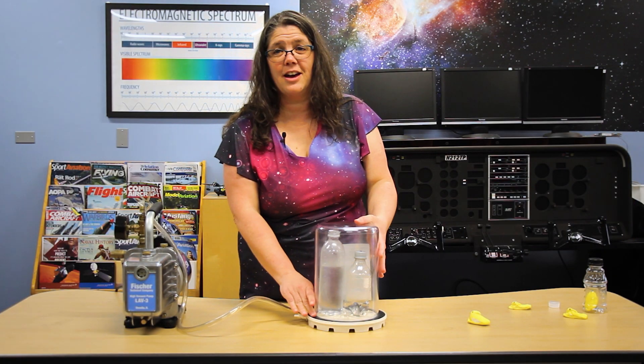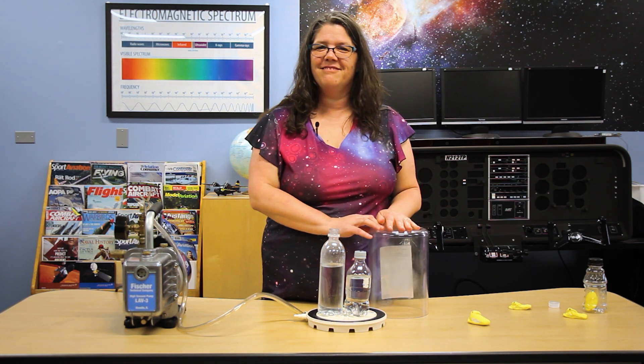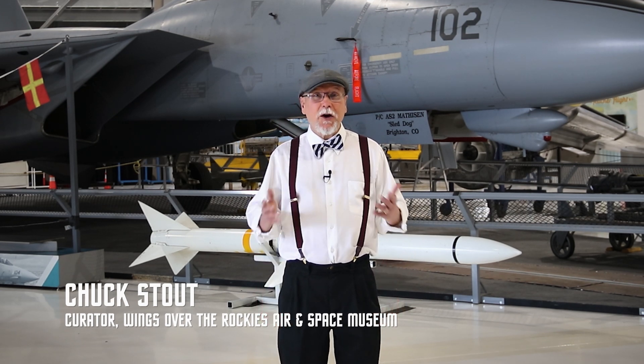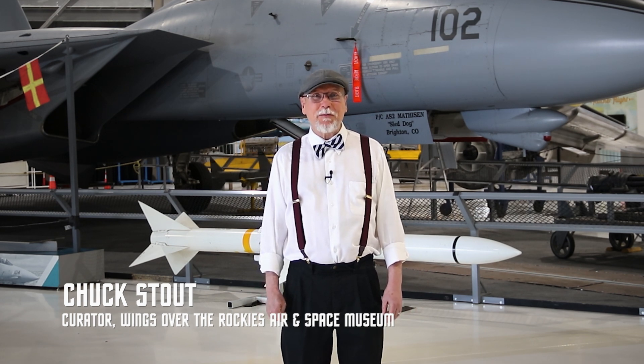This is why high-altitude pilots and astronauts always wear a suit or exist in a fully contained pressurized capsule when they go high into Earth's atmosphere or up into space. Thanks for watching. We've got a lot of really great artifacts in this museum and we can hardly wait until we can open our doors again so you can come and see them in person.